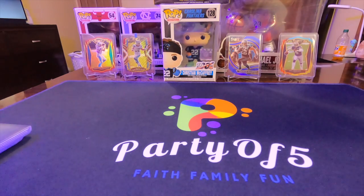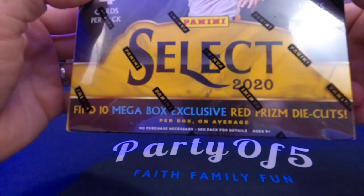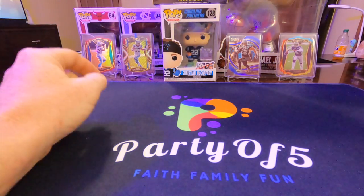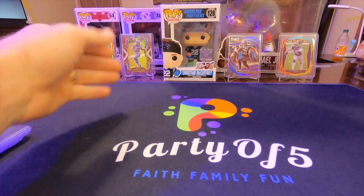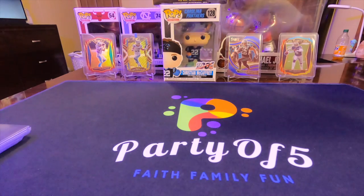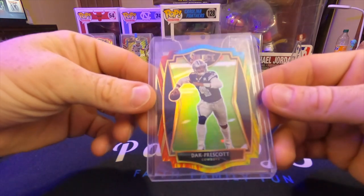What's up YouTube, it's your boy Josh here. I know it's been a while since I've made a video - haven't had any luck finding any wax lately. I did get lucky and was able to get a Select mega, this is the Walmart version with the red prisms. I haven't done any videos on opening Select - I've had a couple hangers and that's basically all. What you see in the background are my Christian McCaffrey cards: the tricolor red die cut and the field level blue.